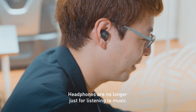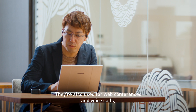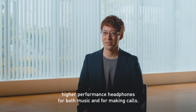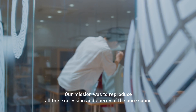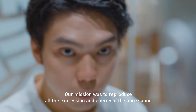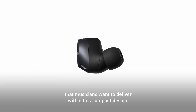Headphones are no longer just for listening to music. They are also used for web conferences and voice calls. So we sought out the optimal solution for people who want higher performance headphones for both music and for making calls. Our mission was to reproduce all the expression and energy of the pure sound that musicians want to deliver within this compact design.